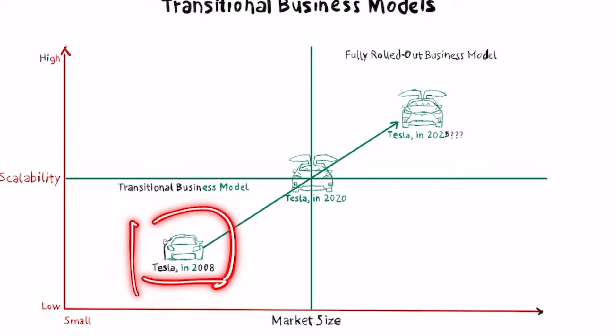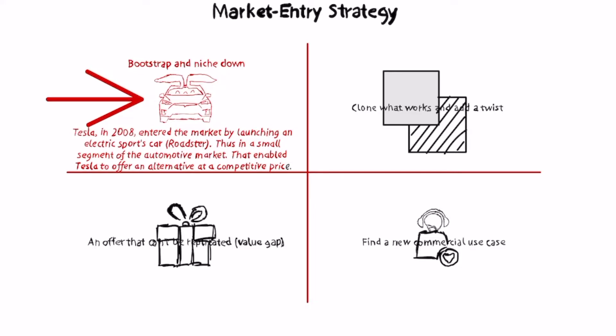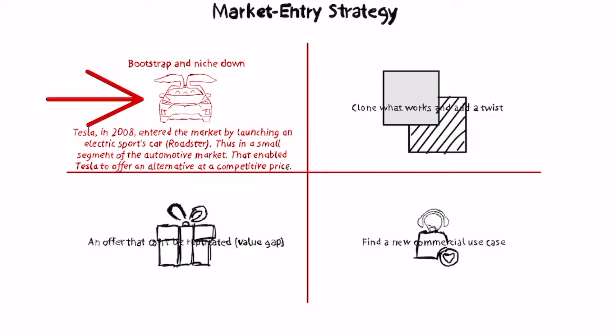The Roadster was used by Tesla to start rolling out its own business model and start proving to investors and to the market that it was possible to build a cool electric vehicle. From there it built upon this model, launching new products, each one designed to conquer higher market shares of the electric vehicle market, which was growing together with Tesla.